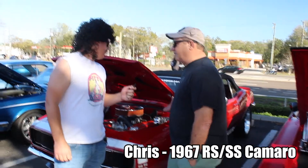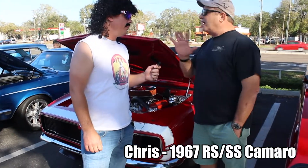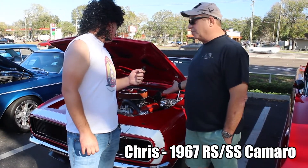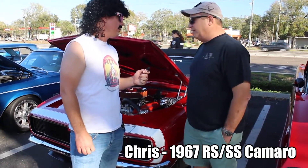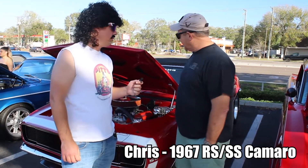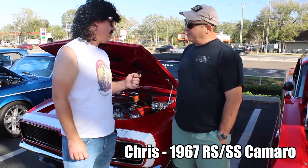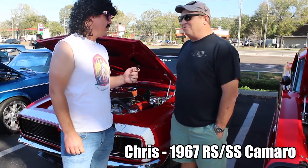Sure. It's a 67 SS/RS Camaro convertible. It's an original car, except I have modified it a little bit. It's got a ZZ3 engine in it, a nice high lift cam, so it's got a little idle to it. It's got a 5-speed transmission and a Ford 9-inch rear end. It hits the ground good and runs great.